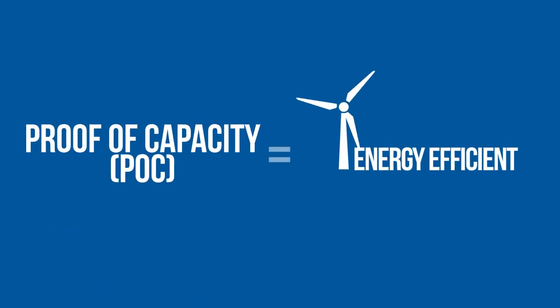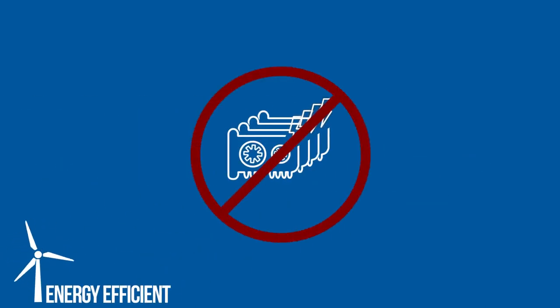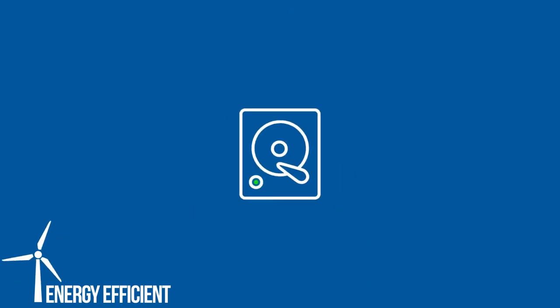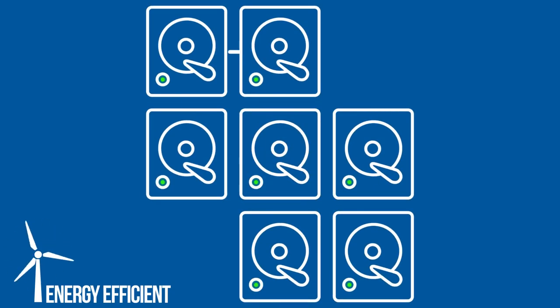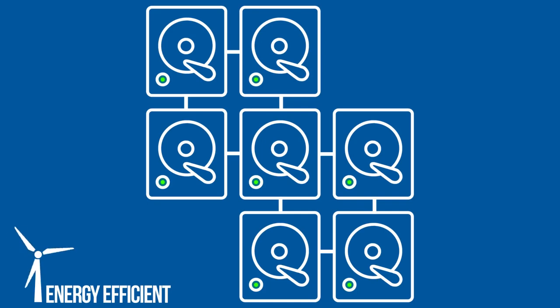This makes it a greener alternative to the proof-of-work algorithm coins like Bitcoin and Ethereum use, and makes it easily accessible to everyone. You do not need specialized equipment that loses value quickly as newer and better hardware becomes available, but just a simple hard disk. Making mining more accessible creates a more stable network and reduces the chances of a big miner taking over or adjusting the network. In short, it's safer and consumes a lot less power.